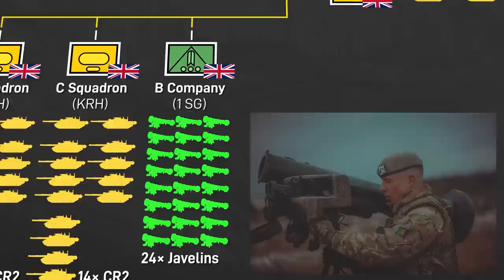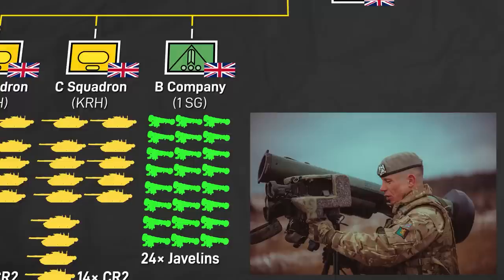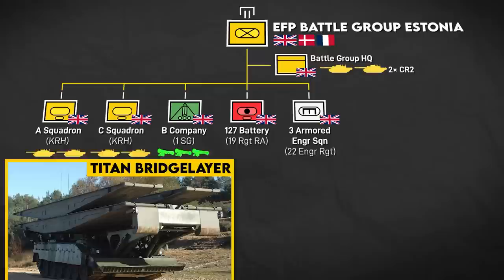B Company was task-organized with 24 Javelin anti-tank guided missile teams — double the normal war establishment for an infantry battalion — and mounted on Mastiff armored vehicles. 127 Battery, 19 Regiment Royal Artillery provided artillery support with AS-90 self-propelled howitzers, while 3 Squadron, 22 Engineer Regiment provided mobility support with Titan armored bridge layers and Trojan mine-clearing vehicles.